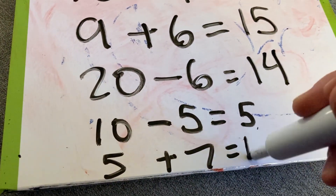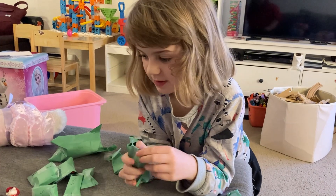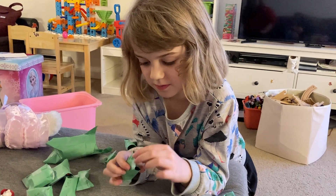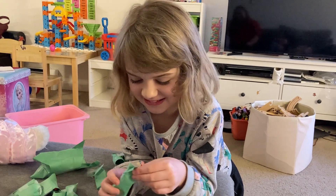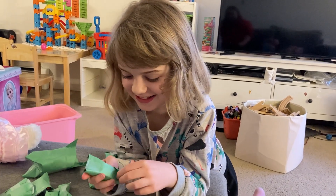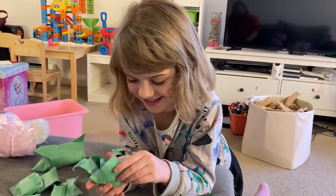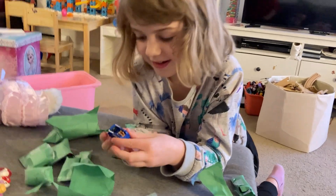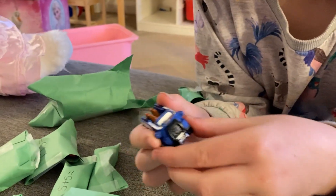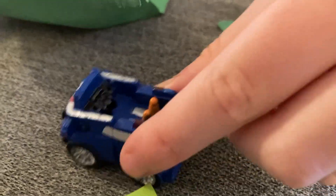Five plus seven is twelve. And what did you get? It's a little Chase car — it even has cute little cones!